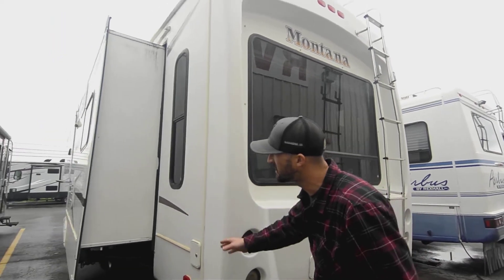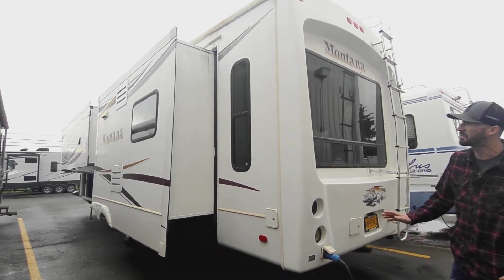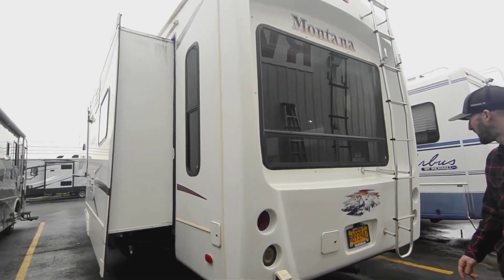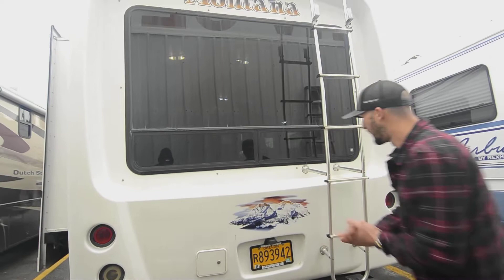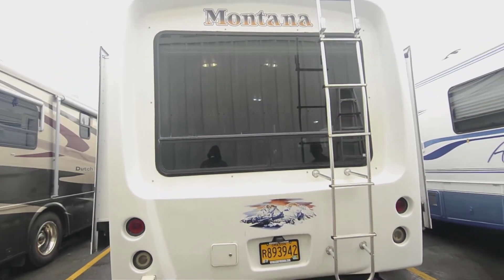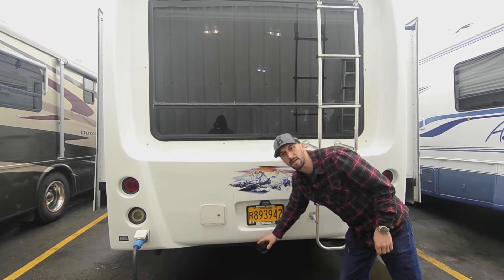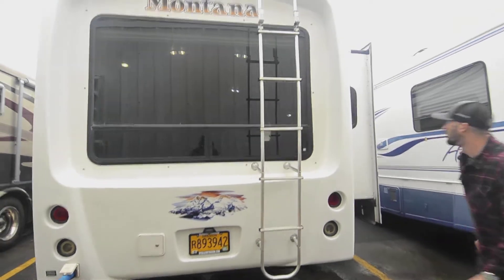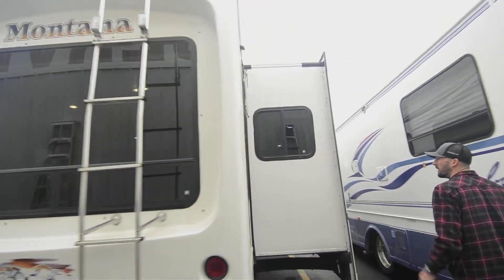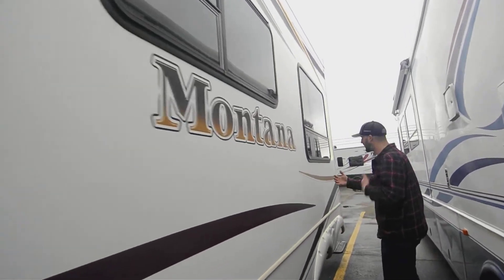On the back we have this nice big fiberglass cap — just a nice straight wall, no delamination, paint in great shape, and the decals are in perfect shape. A little dirty but that washes off. You do have a little one-inch receiver here for towing bikes or putting a rack on for something like that.